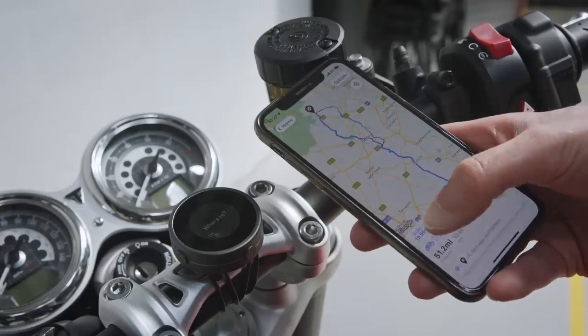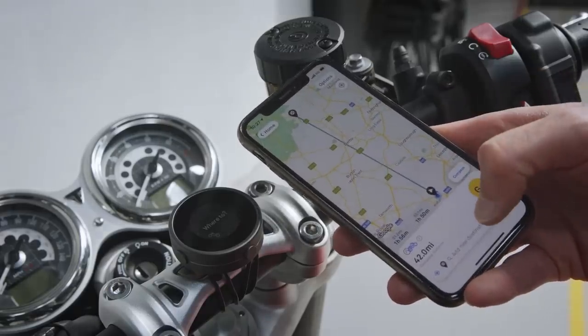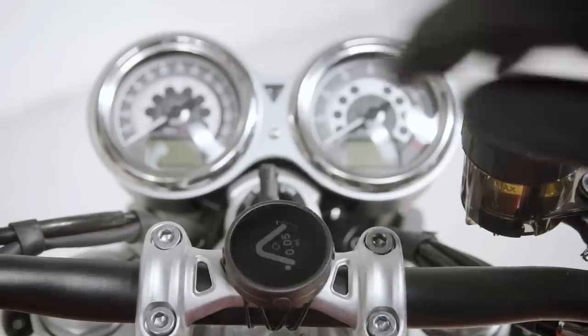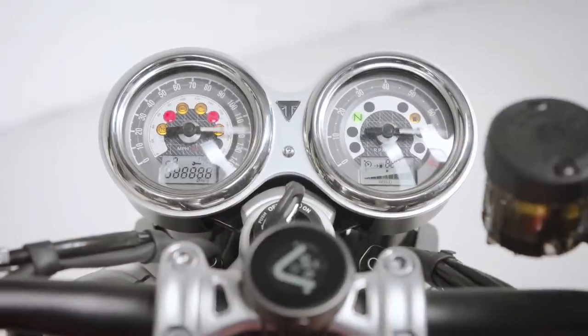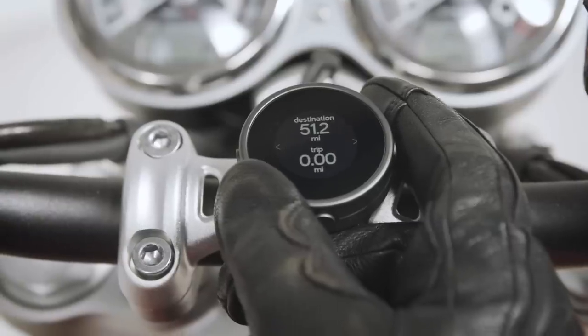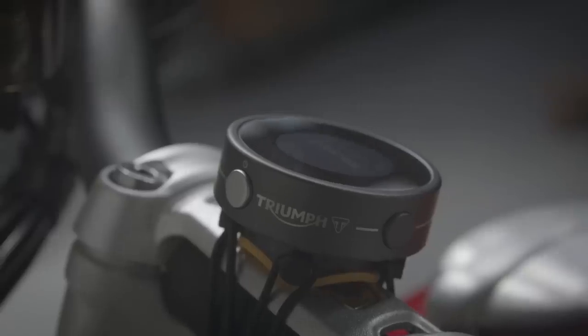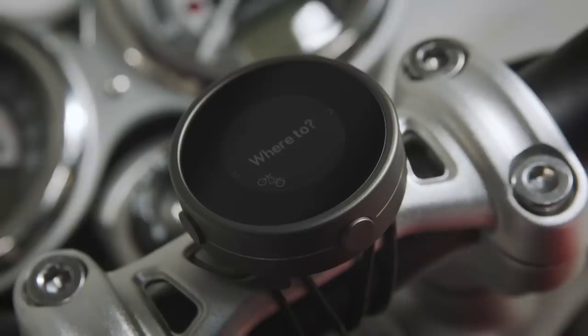The Triumph version is branded up so it'll match your bike nicely. It'll really suit a retro bike like this, and you can spec it as an accessory, so if you're financing your bike you can just add it into the total cost. The other thing is they're offering double the warranty, so it's a two-year warranty if you buy the Triumph version for the exact same cost.